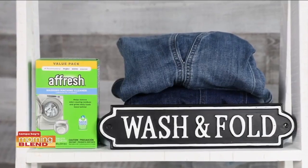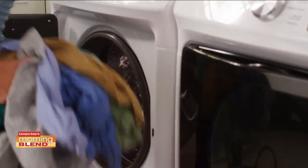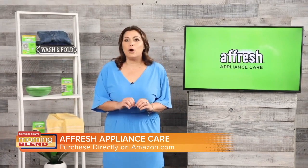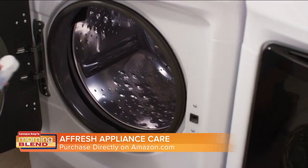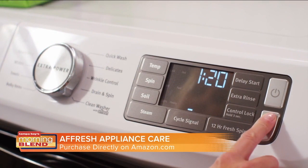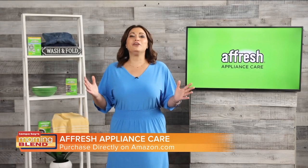Let's start in the laundry room. You should clean your washing machine once a month to optimize its performance. Affresh washing machine cleaner tablets penetrate deep inside your washer where you can't see, and help break up and remove odor-causing residues and grime that daily loads leave behind. It's so simple — you just toss a cleaning tablet into your washer without clothes and run a wash cycle. Affresh works with both top and front load washers, including high efficiency.